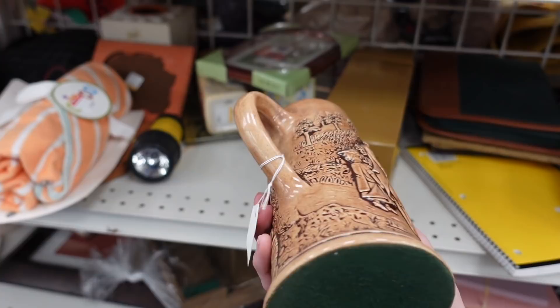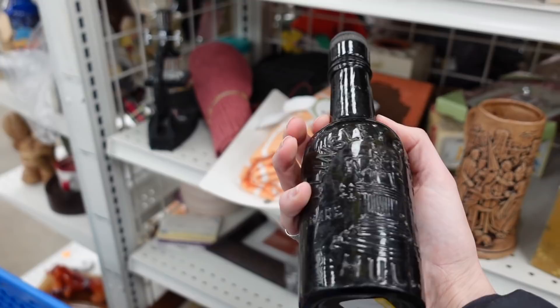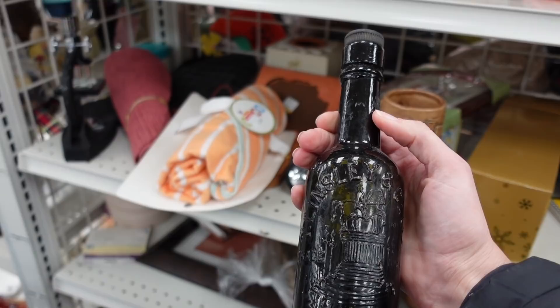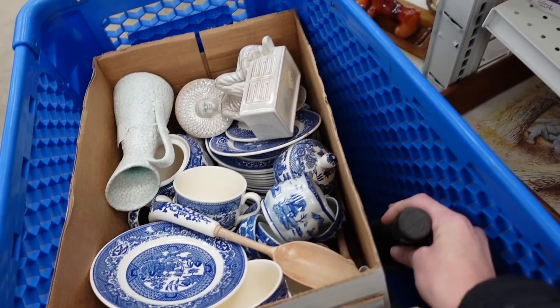I took a peek at this stein just to see if there were any markings on the bottom, but obviously the bottom is covered with felt. On the top shelf there was a bottle — Andrew is very good with bottles, so occasionally when I find a bottle for cheap that looks like it could be old, I'll grab it. This was only $2.99, so I grabbed it. He did say it's probably a European bottle and he's not really sure, but at $2.99 it's all good.